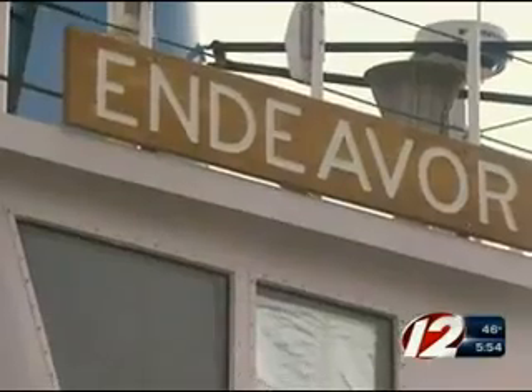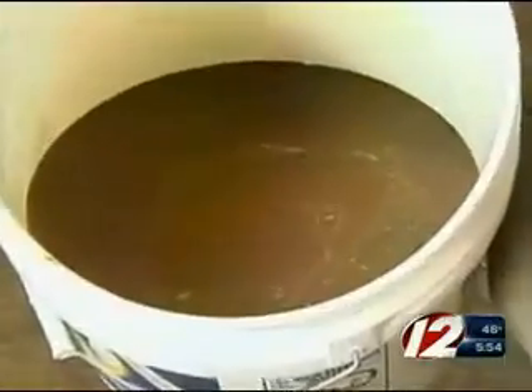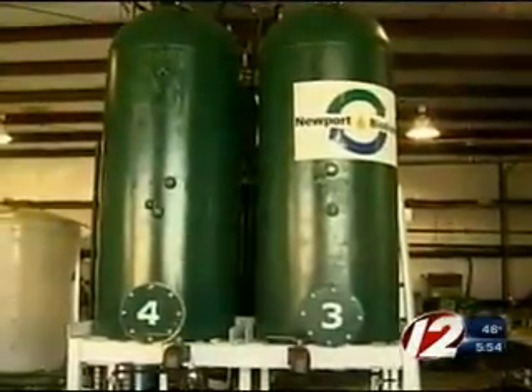It occurred to us that we ought to be running the most environmentally friendly campus and scientific facilities that we possibly could. To do that, the Endeavor will now run on biodiesel, a product made from used vegetable oil, and formulated here at Newport Biodiesel in Newport.